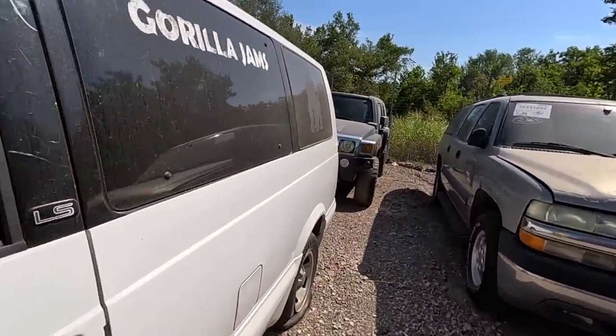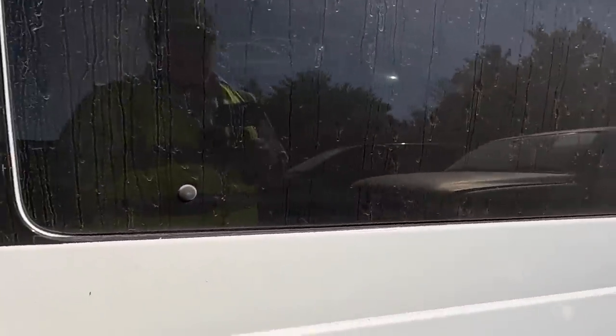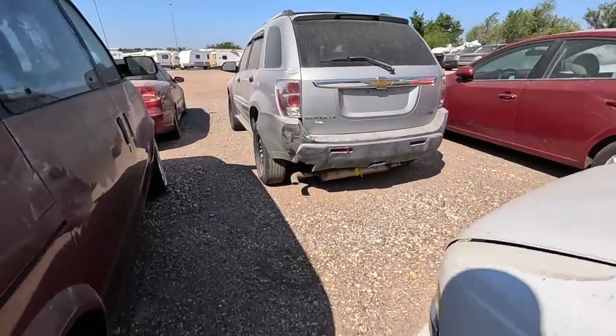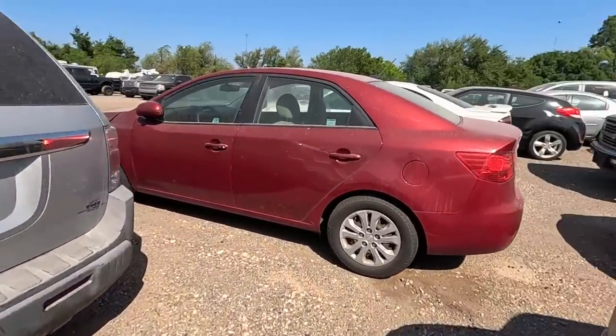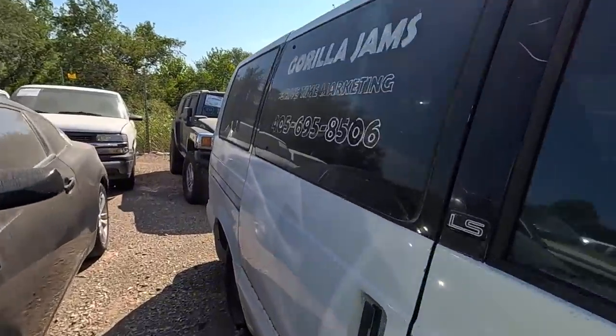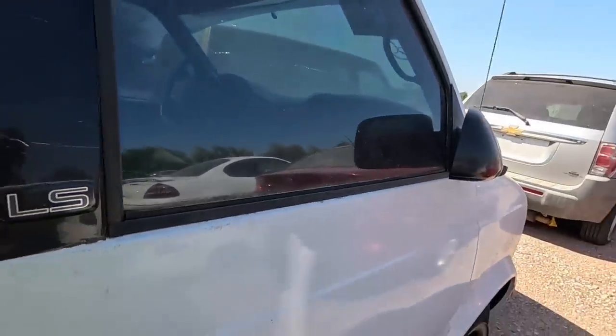If you've been following the channel for any length of time, you know I like donations. We're going to make short work of this one. I got another one coming up that I'm just really excited about. The Hummer H3 I'm kind of excited about too.